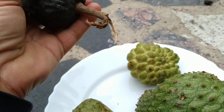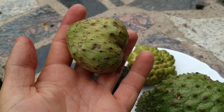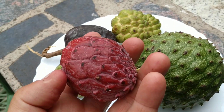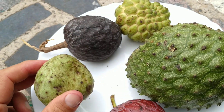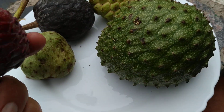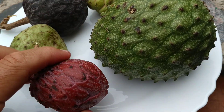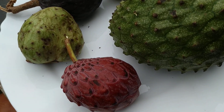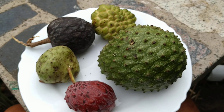This one looks more like a lamb's heart. Then the chirimoya, Annona cherimola. And the atemoya, which is actually a hybrid between the chirimoya and the sugar apple. The chirimoya is also called the custard apple, and the hybrid between the custard apple and the sugar apple basically tastes like yogurt - more or less like a chirimoya with a yogurt taste.